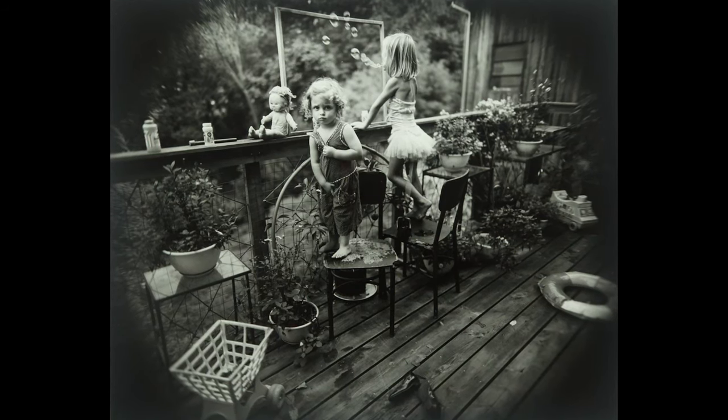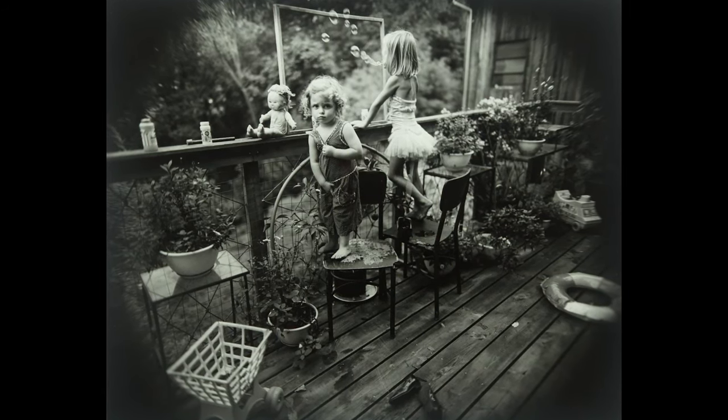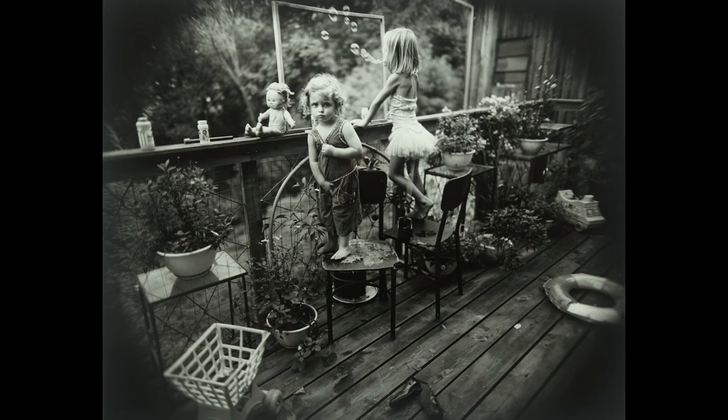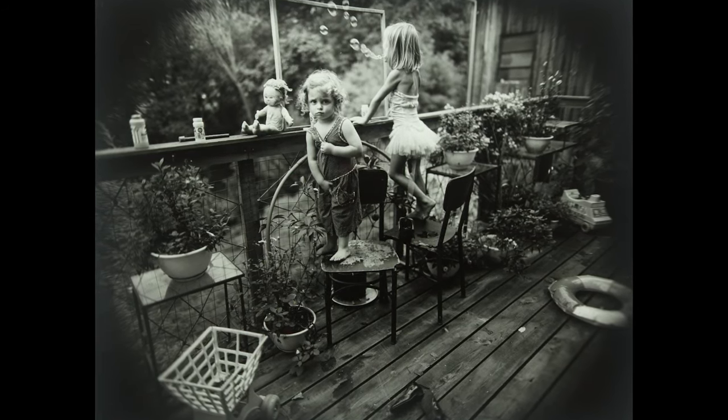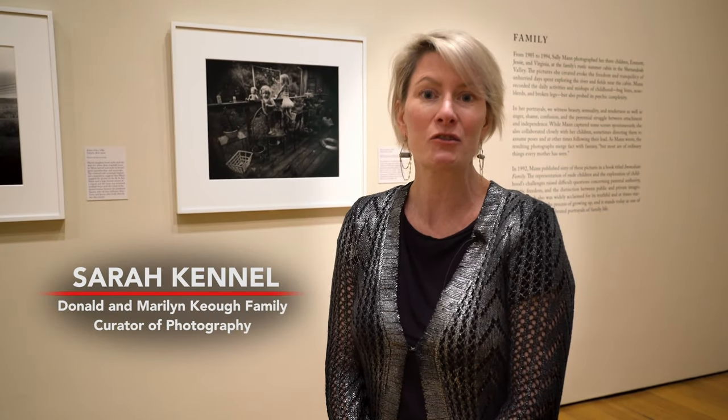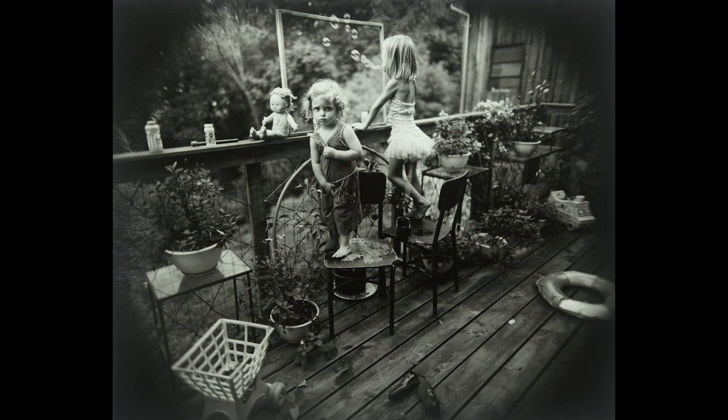Blowing Bubbles is one of Sally Mann's most alluring and compelling photographs from her family series. Mann started making photographs of her children in the mid-1980s. Unlike most family snapshots, however, Mann's photographs of her children are highly crafted compositions.